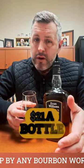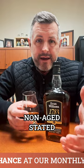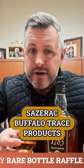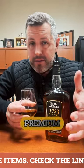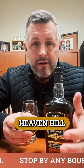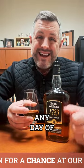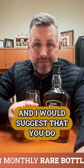Evan Williams 1783 — we've got it on promo right now for $21 a bottle. It's a great price. You look at non-age-stated Sazerac Buffalo Trace products, and they're going to be at a premium, allocated, and hard to get. Here's Evan Williams, Heaven Hill, 90 proof, small batch, and you can grab a bottle for $20 any day of the week. I would suggest that you do. Cheers.